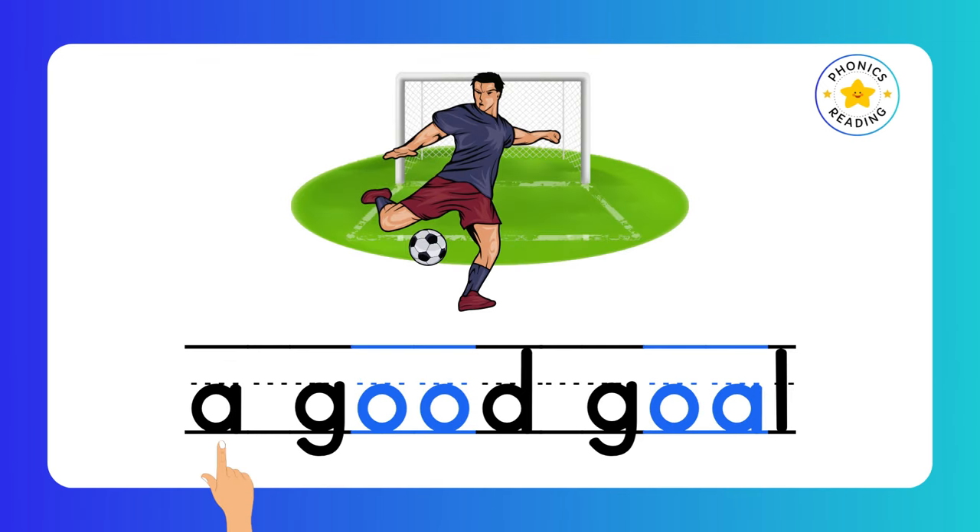Good. Goal. A good goal. OO is a digraph, and OA is also a digraph.